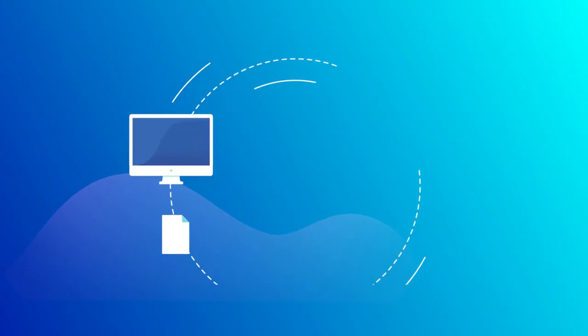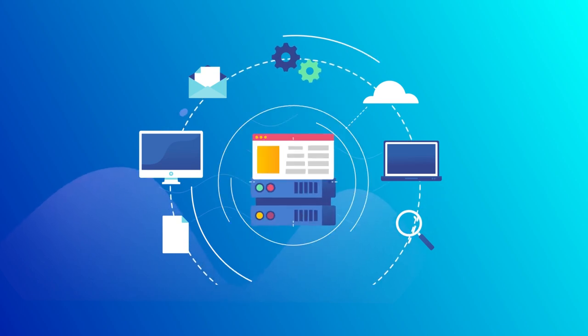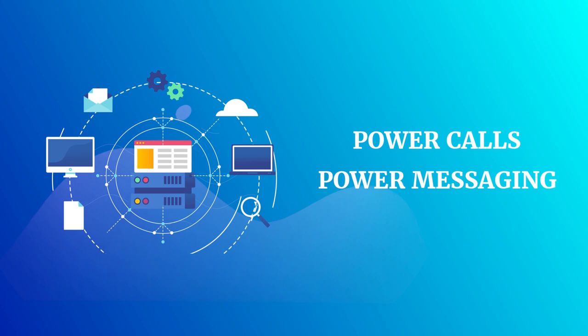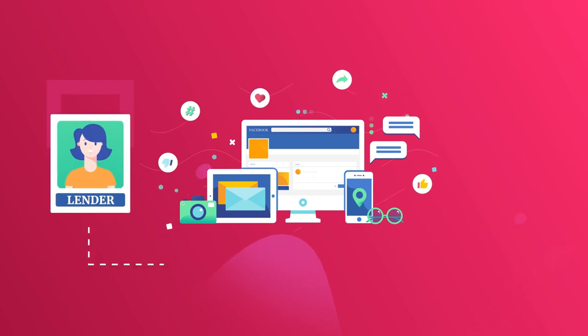A powerful mortgage CRM like Surefire by Top of Mind uses automated marketing tools such as power calls and power messaging to instantly respond to borrower inquiries. Centralized marketing and content for messages direct from the lender to the consumer allow for a seamless stream of communication.